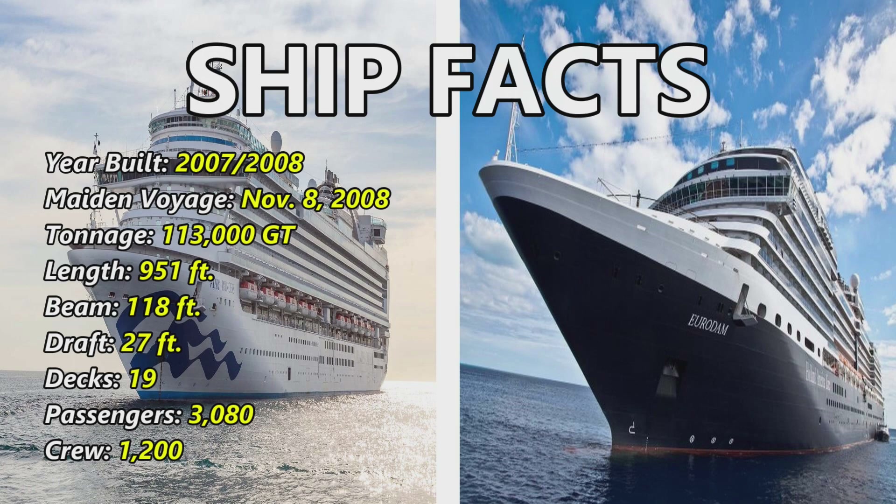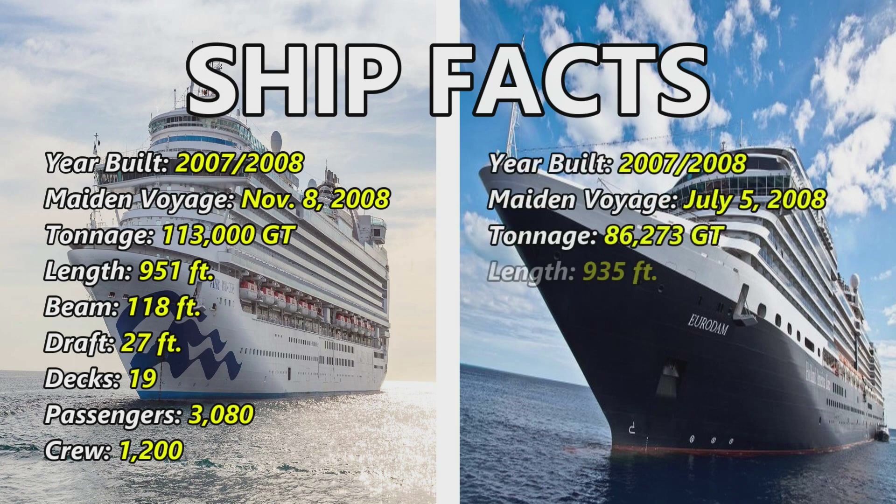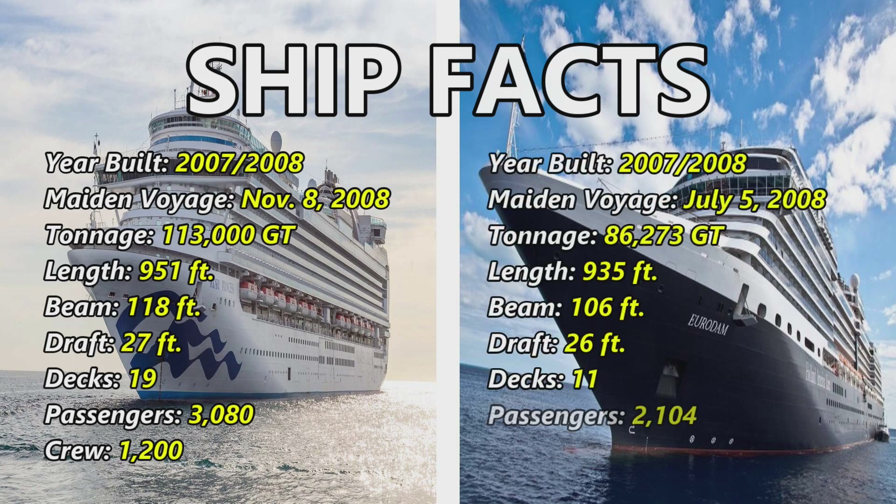Now the facts for the Eurodam. She was built in 2007 to 2008 and made her maiden voyage on July 5th, 2008. She comes in at 86,273 gross tons, has a length of 935 feet, a beam of 106 feet, a draft of 26 feet, has 11 decks, holds 2,104 passengers, and has a crew of 929.